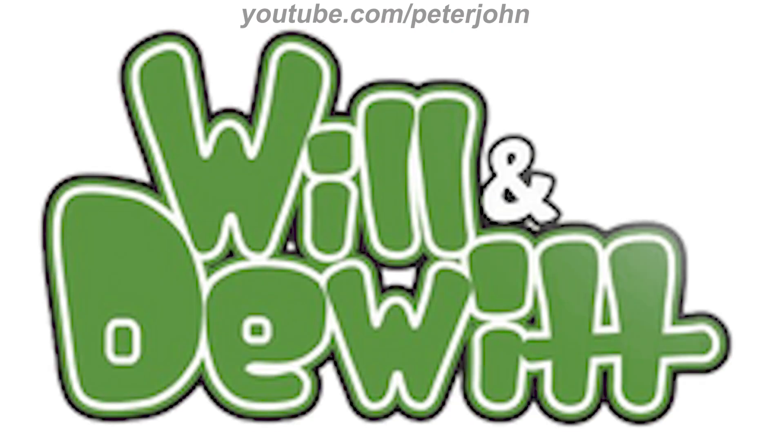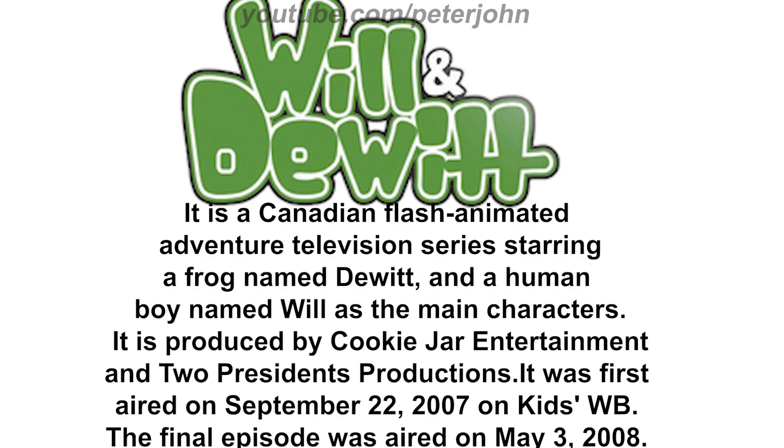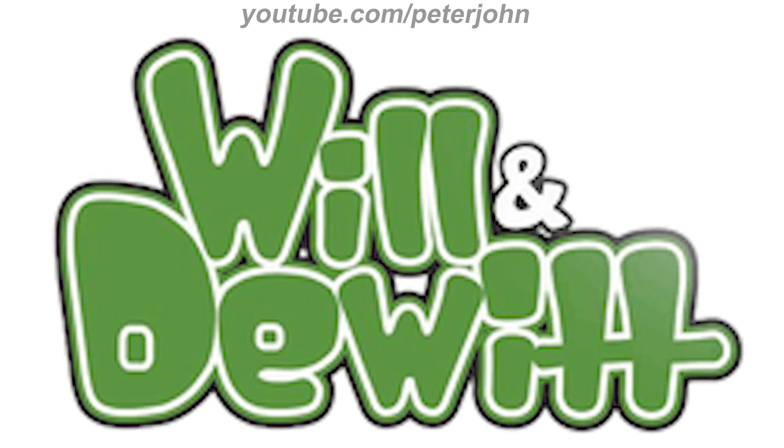Now I'm going to talk about Will and Do It. It is a Canadian flash-animated adventure television series starring a frog named Do It and a human boy named Will as the main characters. It is produced by Cookie Jar Entertainment and Two Presidents Productions. It first aired on September 22nd, 2007, on Kids WB, and the final episode aired on May 3rd, 2008. 2007 to 2008: there are the words 'Will and Do It' in green text on a white and black outline, and on the top right there is a white ampersand on a black outline.